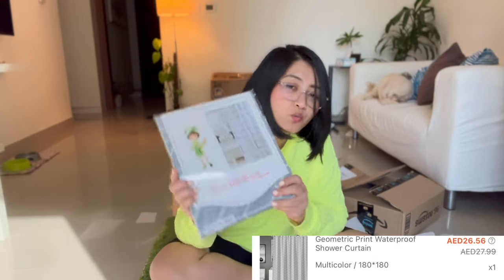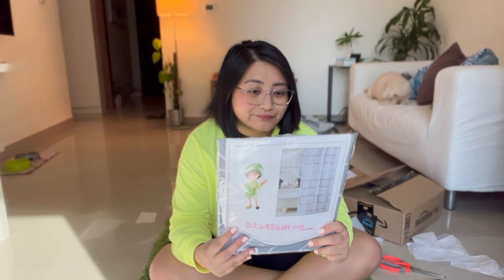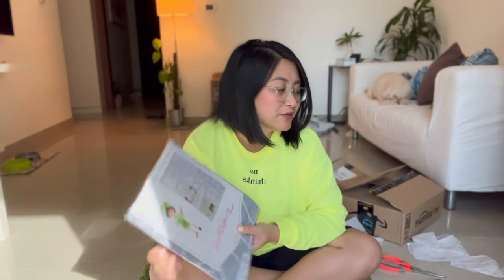Now let's move on to the non-clothes shopping haul. I got this shower curtain — it's 180 by 180. There are like four sizes and I just chose the closest to the longest. So let's hope that this fits my bathroom.